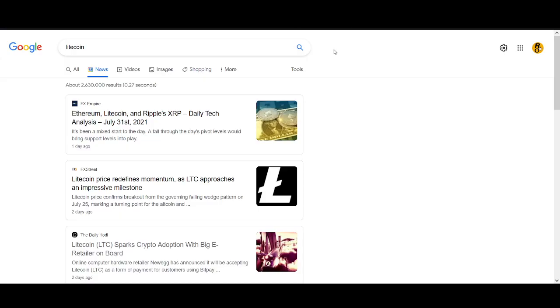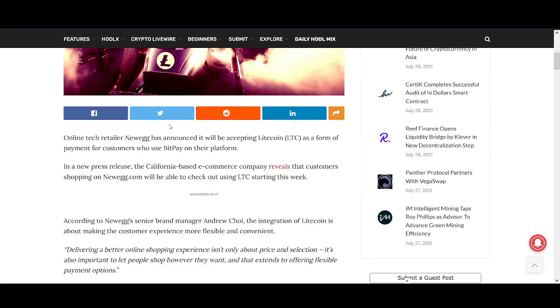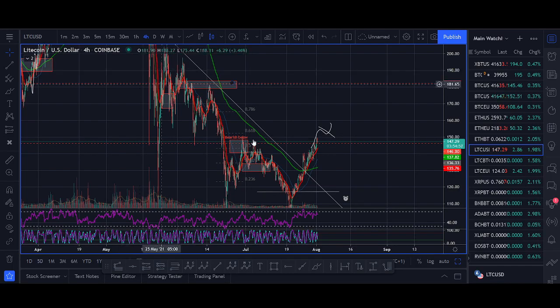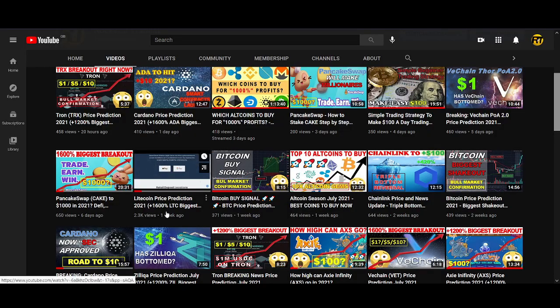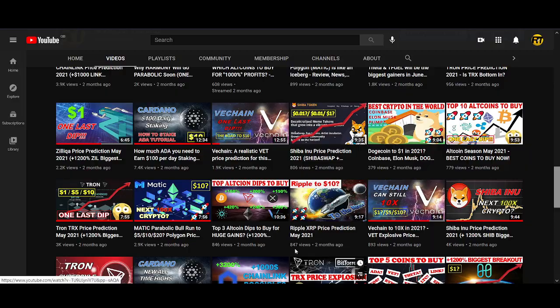Let me share two big news items for Litecoin. First, Litecoin is sparking crypto adoption with a big e-retailer on board via Pay with Litecoin. Watch the previous video for my longer-term view on Charlie Lee and the Litecoin Foundation. I didn't particularly like what happened with LightPay, but Pay with Litecoin is an improvement toward adoption. Litecoin halving is going to give Litecoin a significant pump — whether it pumps to three or four hundred or moons to a thousand, it's going to be massive.